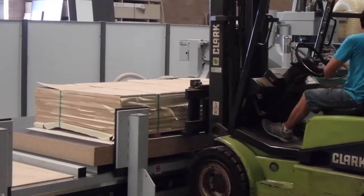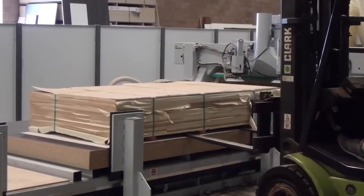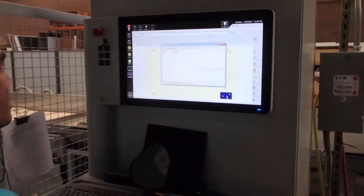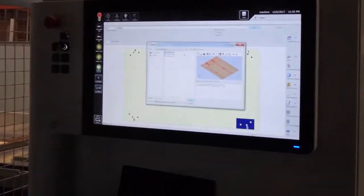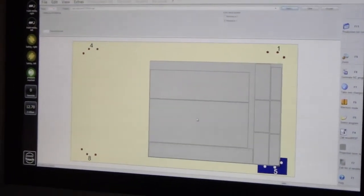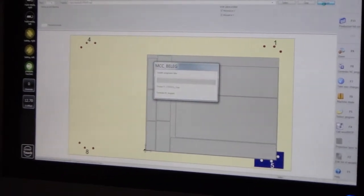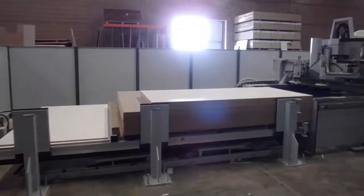We rely on the help of advanced technology, including nested-based CNC machinery, which allows us to convert all of our closet and kitchen designs into graph coordinates for precision cutting. This automation process provides incredible cost savings and improved yield.